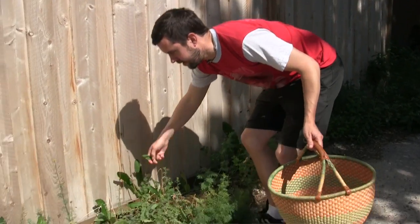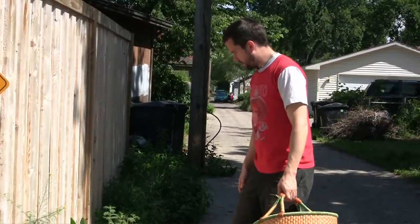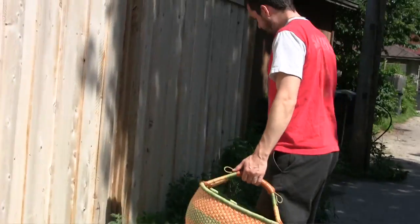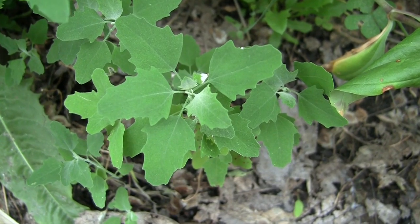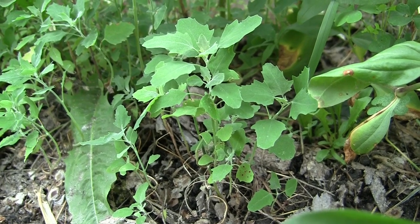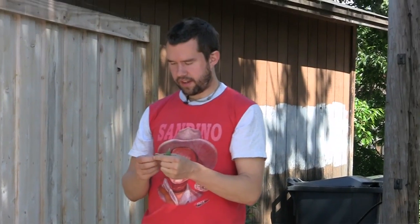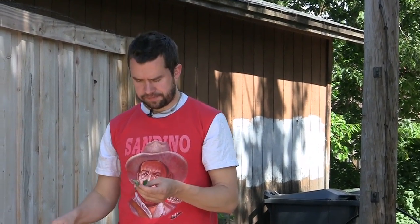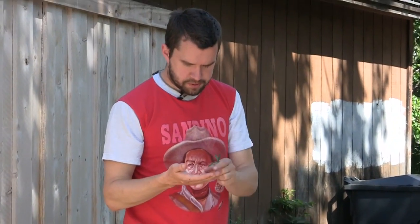I'm just going to walk around and point things out. So obviously dandelion greens, which are kind of the most famous one. Then we have lamb's quarters, which is really one of the most delicious ones. You can eat the seeds as well as the leaves — they have a mild spinach-like flavor, and the seeds are almost like quinoa.